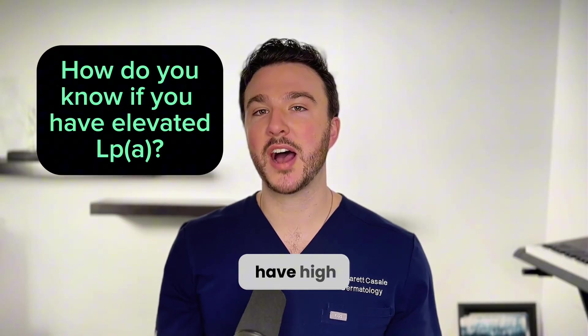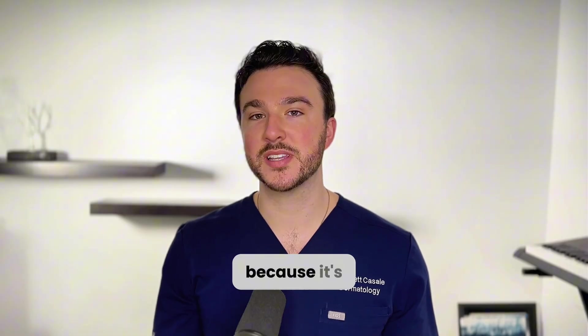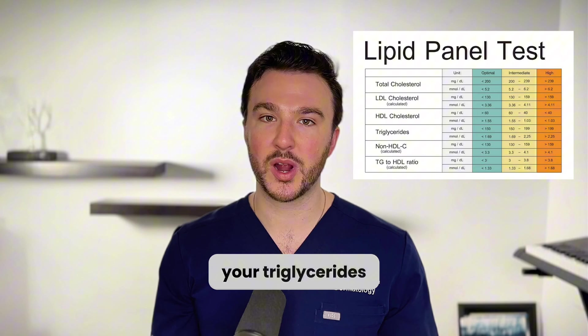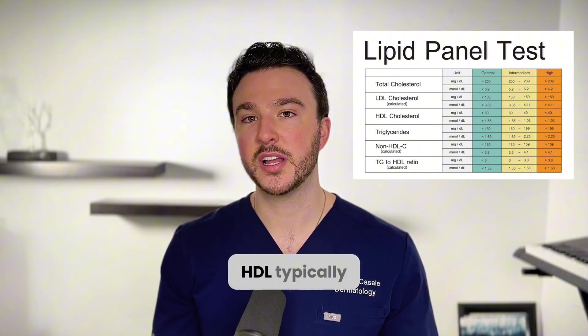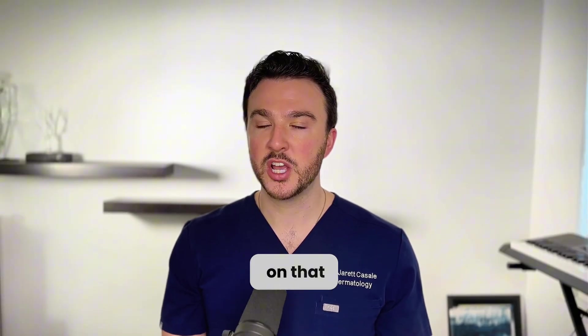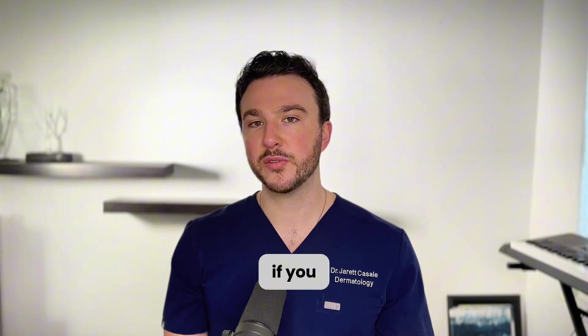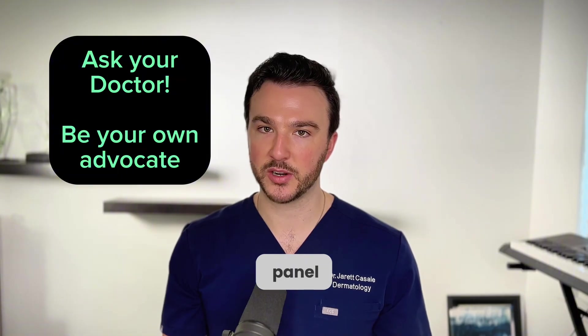So how do you know if you have high lipoprotein A? You want to ask your doctor to test for it, because it's not part of a standard lipid panel. A standard lipid panel measures triglycerides, total cholesterol, and fractionated cholesterol — LDL, HDL, and typically VLDL — but it does not check for lipoprotein A. If you have a family history of cardiovascular disease, this is something you definitely want your doctor to add to your lipid panel.